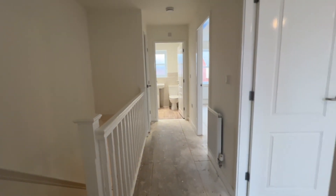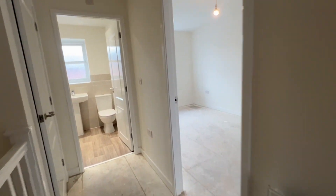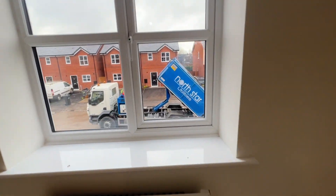We've stepped upstairs and we're on the first floor landing. We've got the loft access point, neutrally decorated walls, ceiling, all glossed timber work — again just needs the flooring to go down. We're looking into the master bedroom at the moment. We've got the new PVC window to the front.